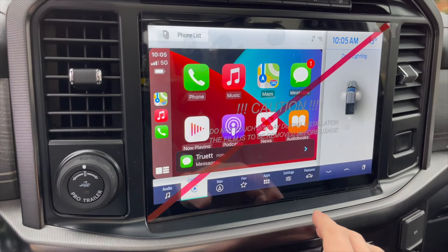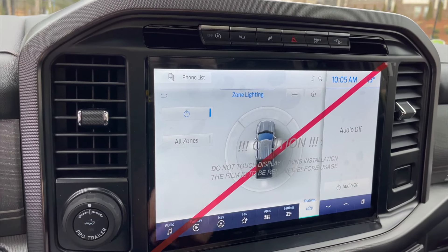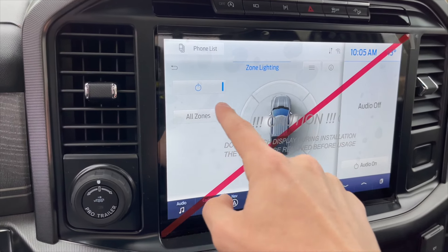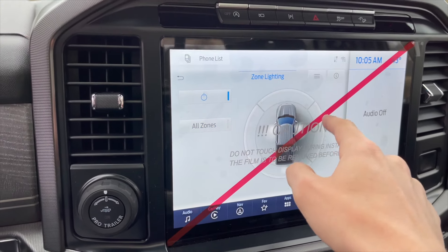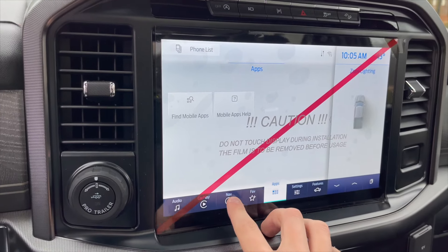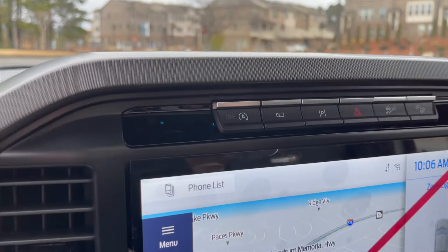Generator mode puts the engine into more of a workforce-type mode and supplies more power to all the truck's outlets, so you can use them on a job site. Zone lighting is also built into the system — a new feature that lets you light up all zones at once or select individual areas of the truck. Outside of that, you have your standard apps, Apple CarPlay, Android Auto, and a super updated navigation system.